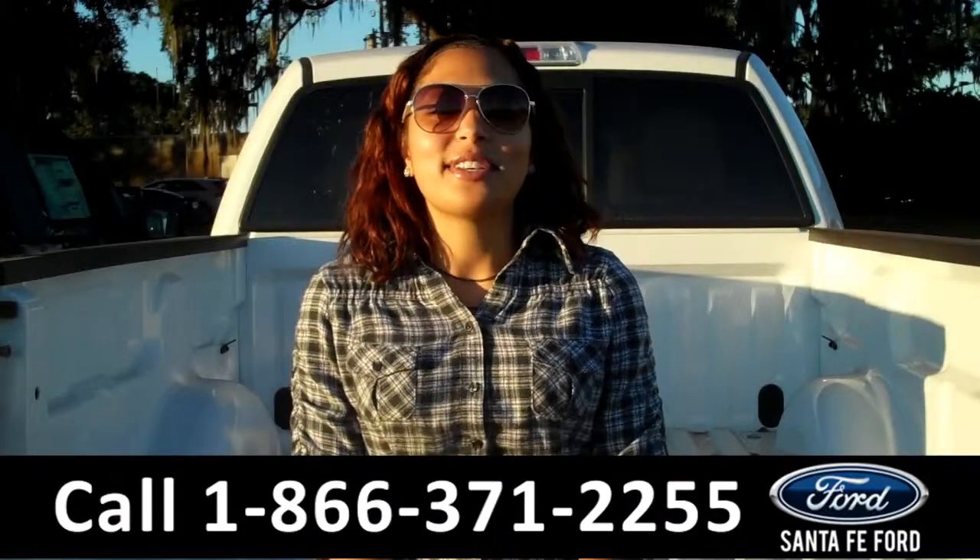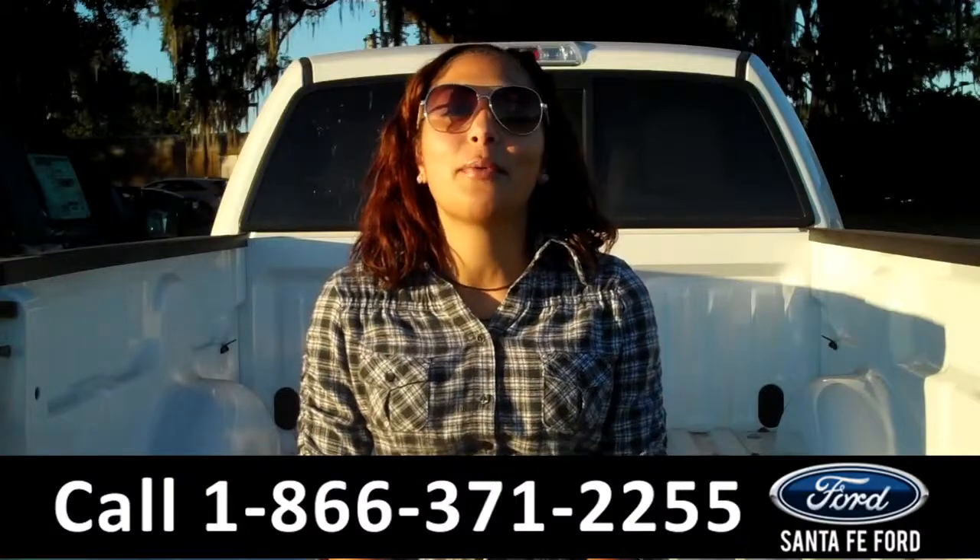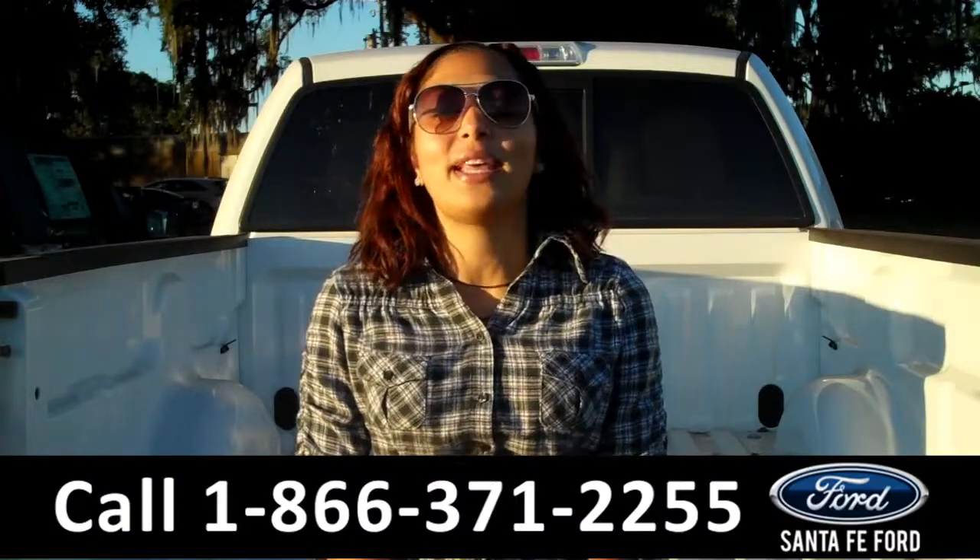That was our brand new 2014 Ford F-150. For more information about this truck, please visit us on the web at SantafeFord.com. Thanks for watching.